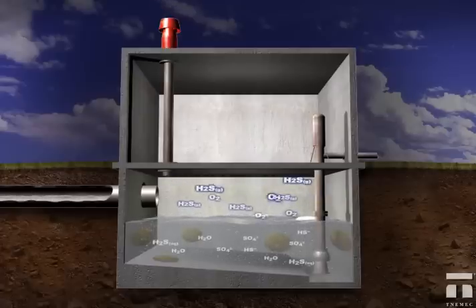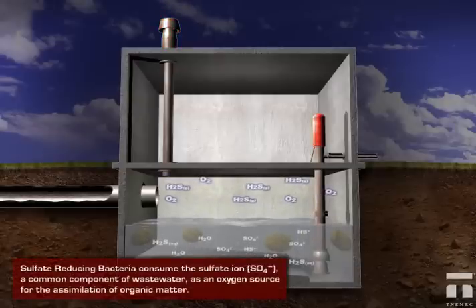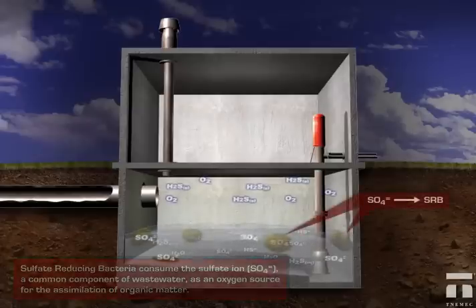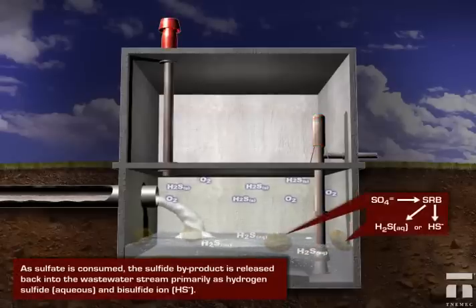low dissolved oxygen content, excessive turbulence, and elevated wastewater temperatures. The result of the anaerobic phase is hydrogen sulfide, or H2S, a dangerous and corrosive gas commonly detected by its rotten egg odor.